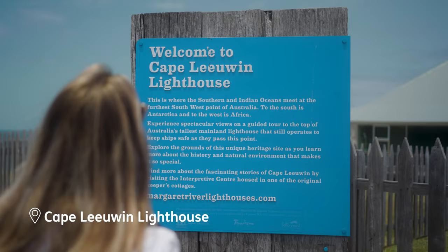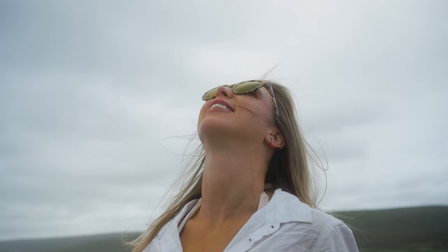We're down here at Augusta, and behind me is the Cape Leeuwin Lighthouse, built in 1895. It is the tallest lighthouse here in Australia, and we're also at the most southwest point in Australia.